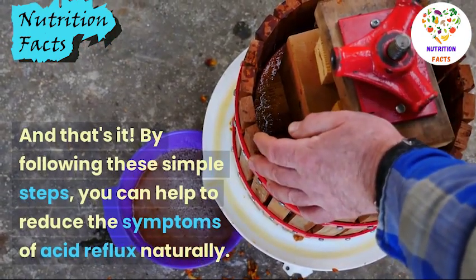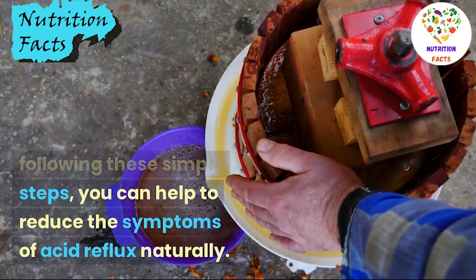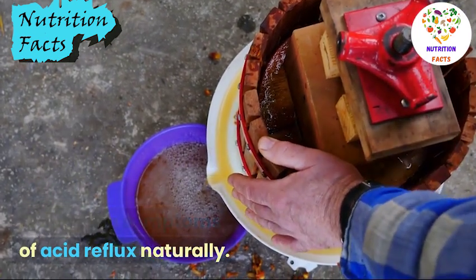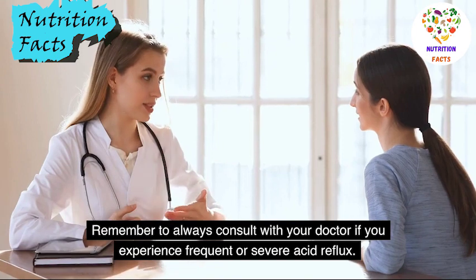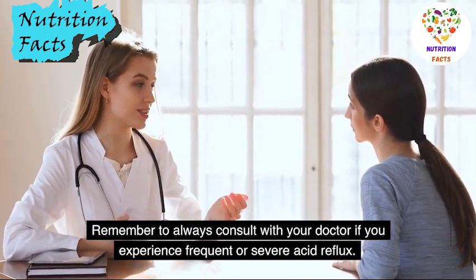And that's it! By following these simple steps, you can help to reduce the symptoms of acid reflux naturally. Remember to always consult with your doctor if you experience frequent or severe acid reflux.